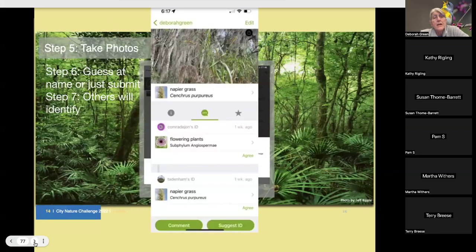For example, I saw a grass in South Florida and didn't know what it was, so I took a picture and uploaded it without any identification. One commenter said 'flowering plants,' and then a good botanist named Ten Ten recognized it as napier grass. I'm supposed to agree with that identification — once I look it up and confirm it matches, I'll click agree, and that gives one more confirming ID toward research grade.